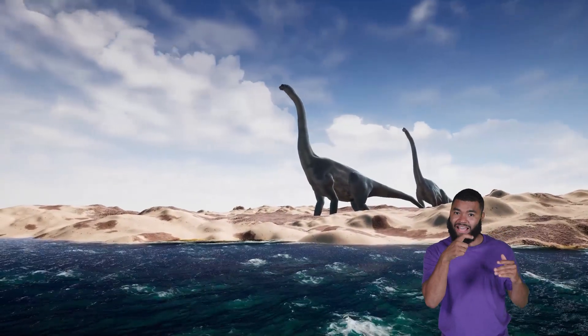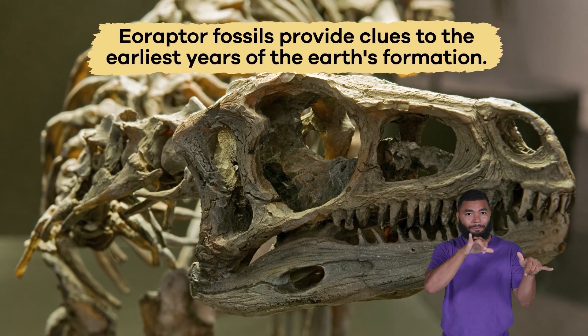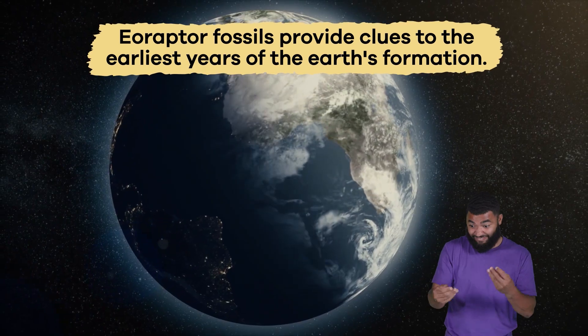As more dinosaurs are discovered, we learn about what Earth was like millions of years ago. And Eoraptor fossils provide clues to the earliest years of the Earth's formation.